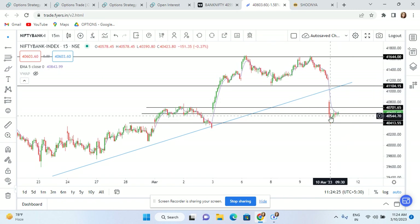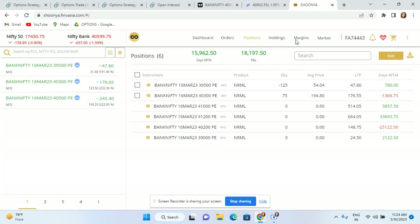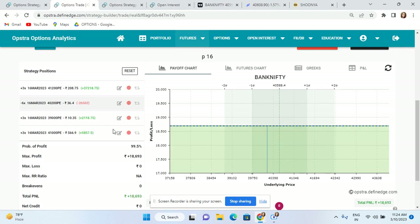As this range has broken — which has broken via a gap — I am sitting at a profit. Let me just show you: the actual profit is 18,693. I currently have a trade open, so the displayed figure is a little bit less, but the actual profit is 18,693.